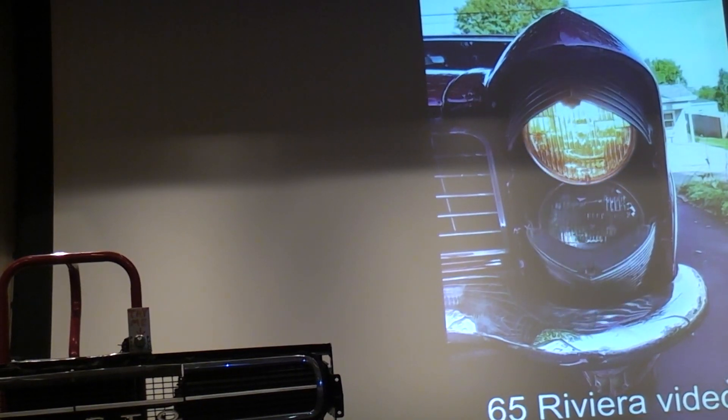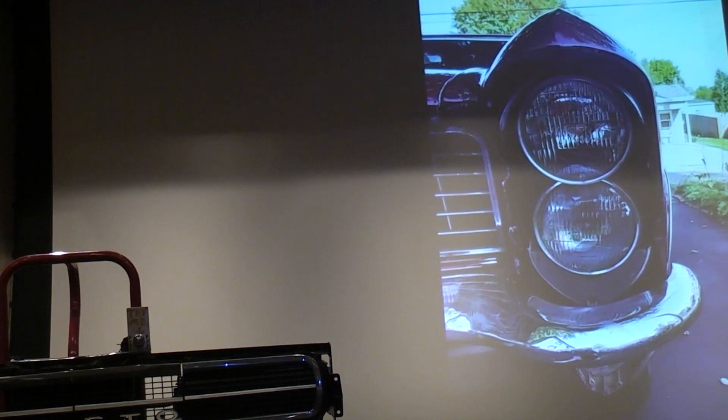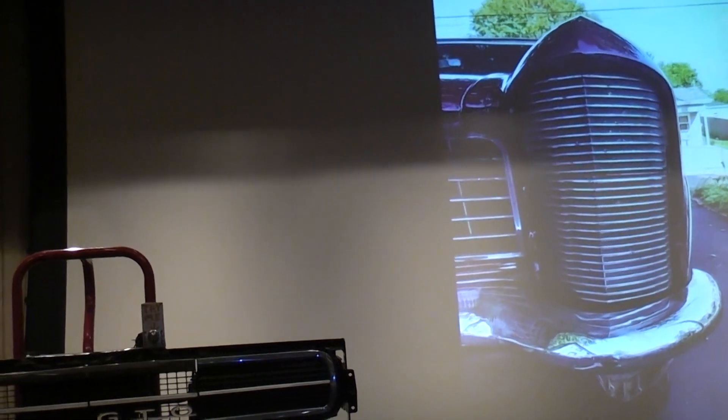Good afternoon everybody. Thanks for coming in for the Dixter Smarty Pants Hideaway Headlight Conversion story. Before we get started on the actual kits, we'll tell you a little bit about the company and how we got started.